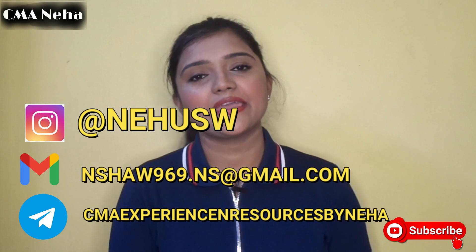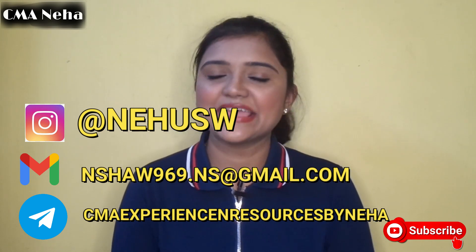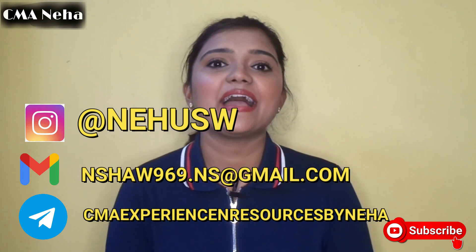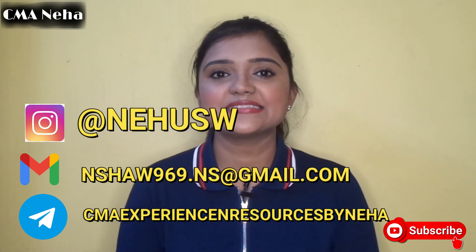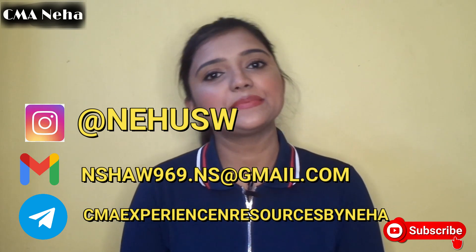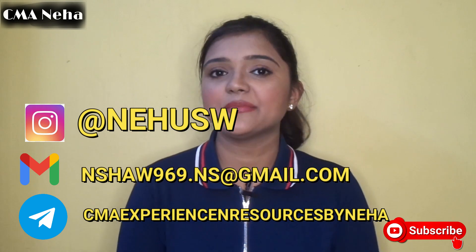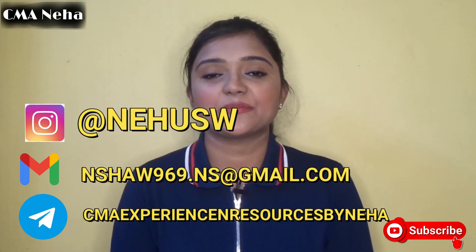I hope you liked the video and the unboxing of my kit. Please follow me on my social media — I'm on Instagram, Telegram, and LinkedIn. If you have any doubts regarding the CMA course, feel free to ask me there, comment below, or mail me. I'll always be there to answer your queries. Take care, bye bye.